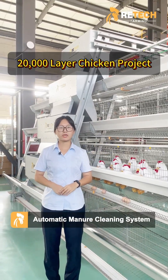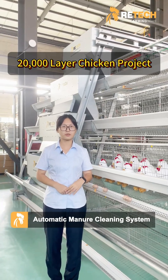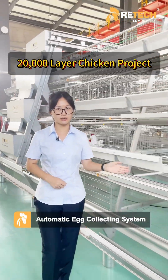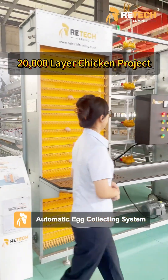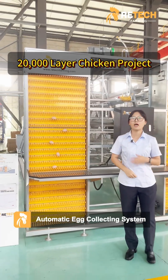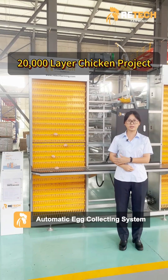Our automatic manure cleaning system can clean up manure in time and reduce ammonia. Our automatic egg collecting system can save labor and reduce cost.